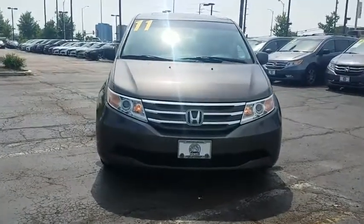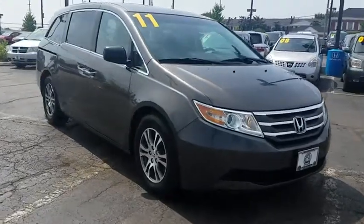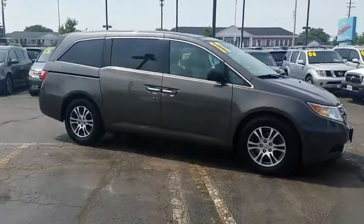2011 Honda Odyssey. The Honda Odyssey is a showcase of distinguished style, captivating technology, and advanced safety features. A must for all families.